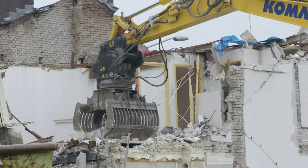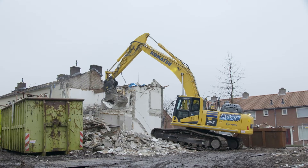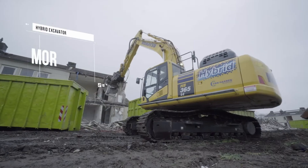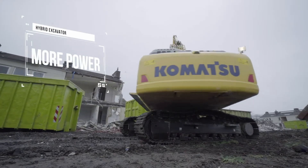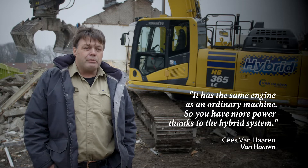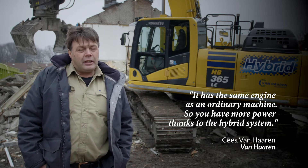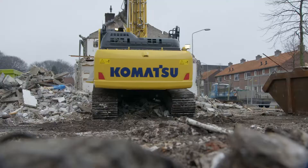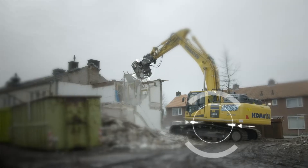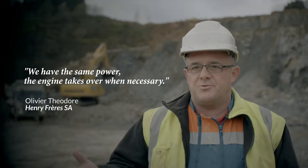Your machine has the same engine as its conventional counterpart, but in fact it's more powerful because of the added electric drive. We have just left the original engine in, so in principle you have extra power due to the electricity that it can bring back. All the hydraulic power is available for the boom, arm and bucket movement. We don't lose power.